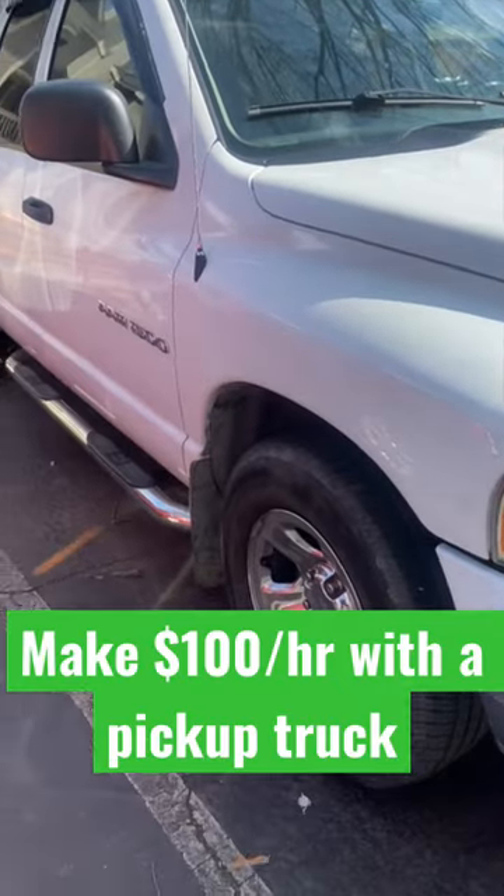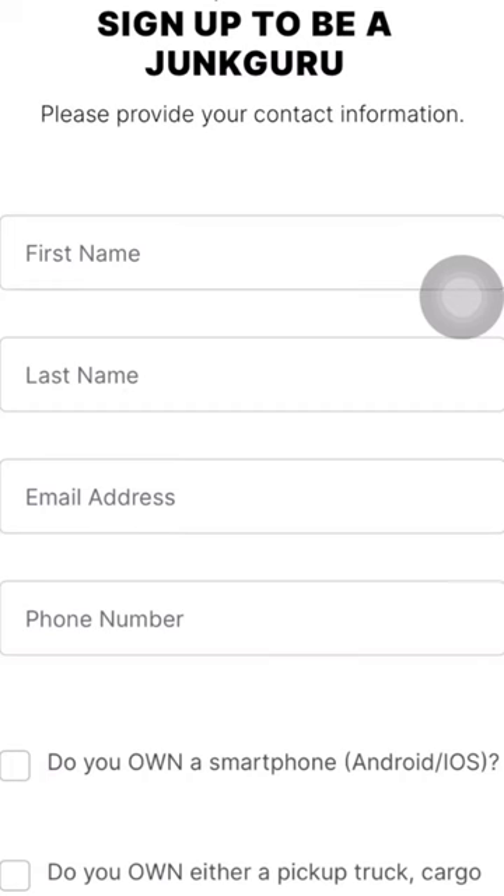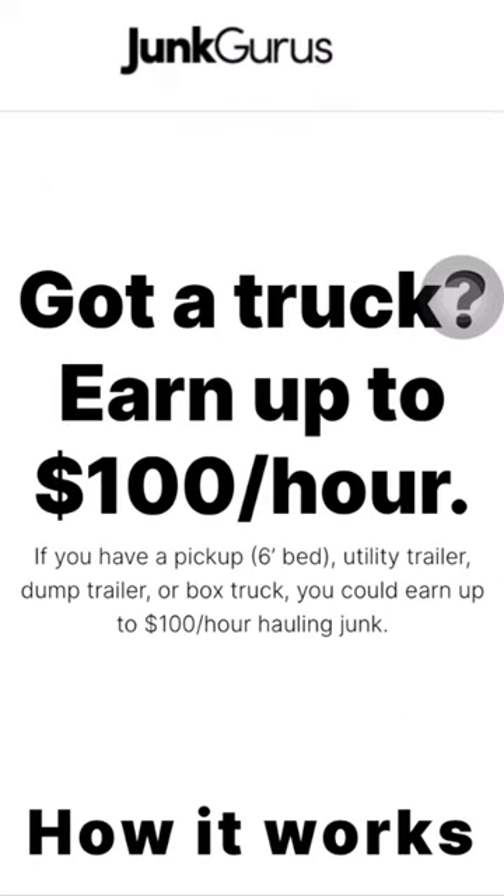Here's how to make $100 an hour doing junk removal with a pickup truck. Sign up on the Junk Guru app and accept your first job. It's that simple. Come check this job out with us.